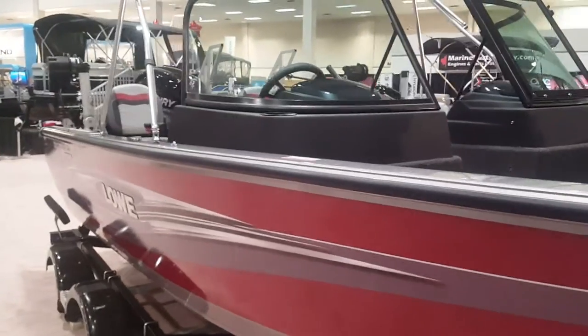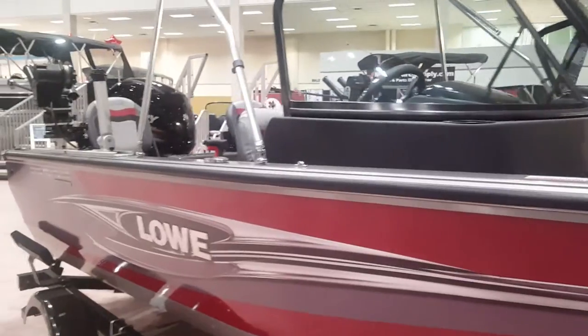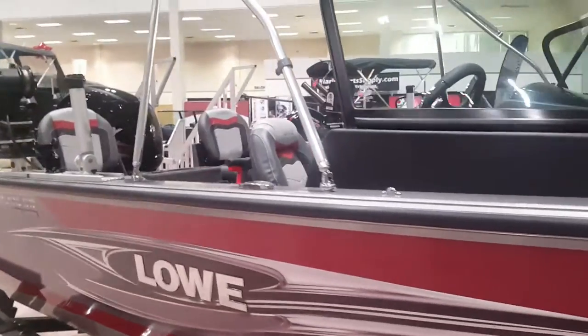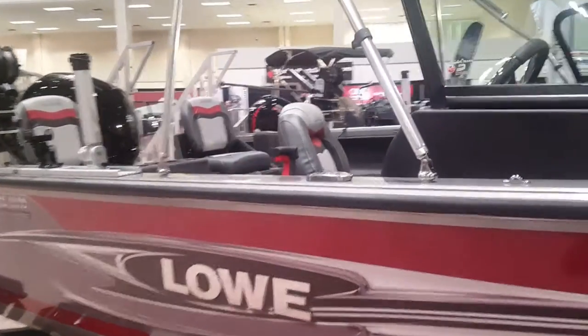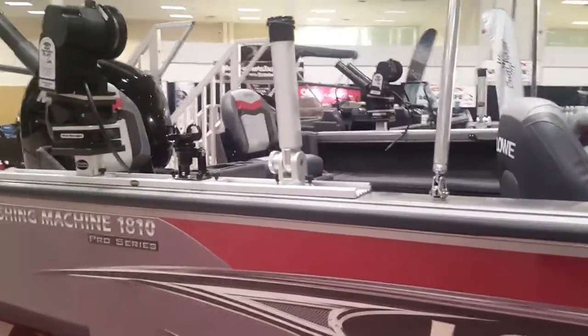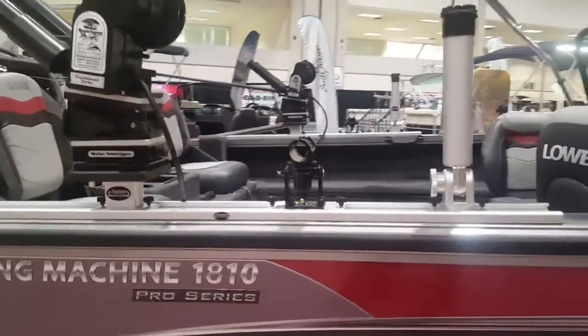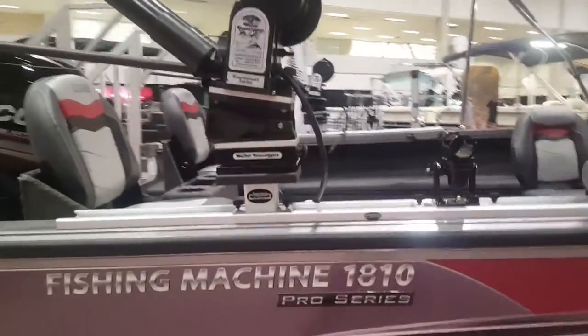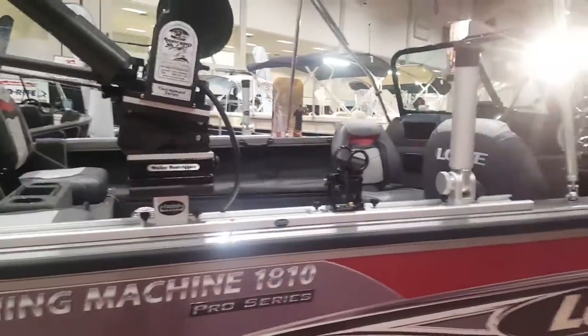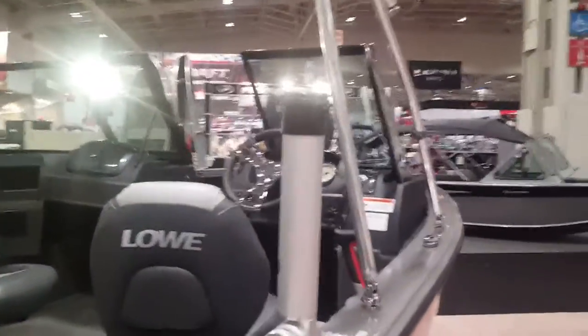Hey folks, we're down here at the 2017 Toronto Boat Show looking at my brand new Lowe FM 1810 Pro WT. The FM stands for Fishing Machine, 1810 is the length of the boat — 18 feet 10 inches — and the Pro WT stands for Walkthrough Windshield, as you can see there.